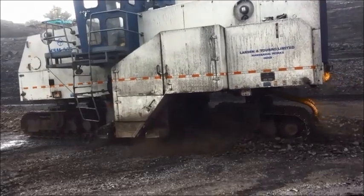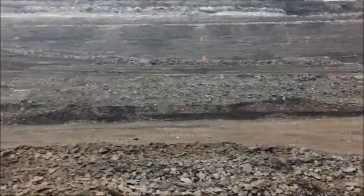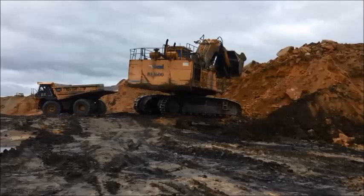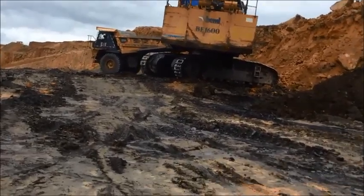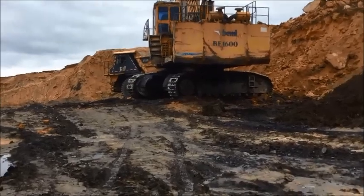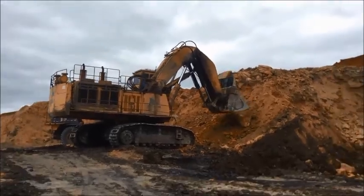This is the scene at Kulda Mine of Basundra Field in Ib Valley, Odisha. The mine belongs to Mahanadi Coalfields Ltd. Overburden is the soil or earth below which the coal seams lie. The soil has to be removed and dumped aside before the coal can be reached. Managing overburden is a major activity in open-cast coal mines.